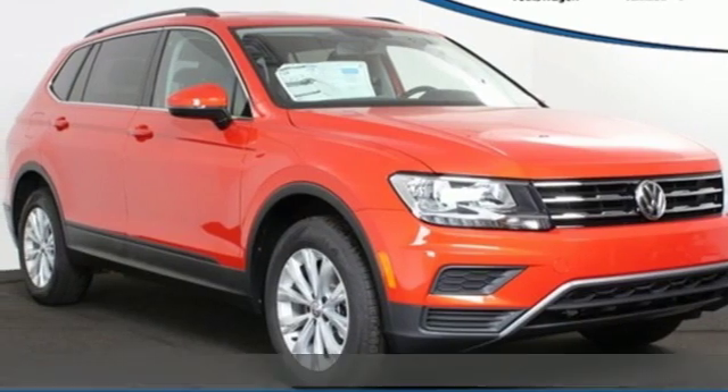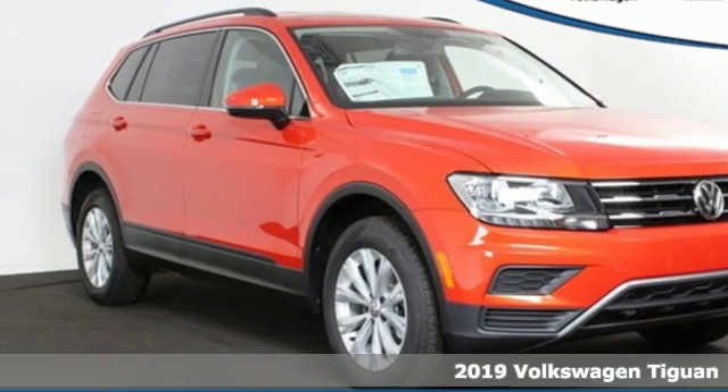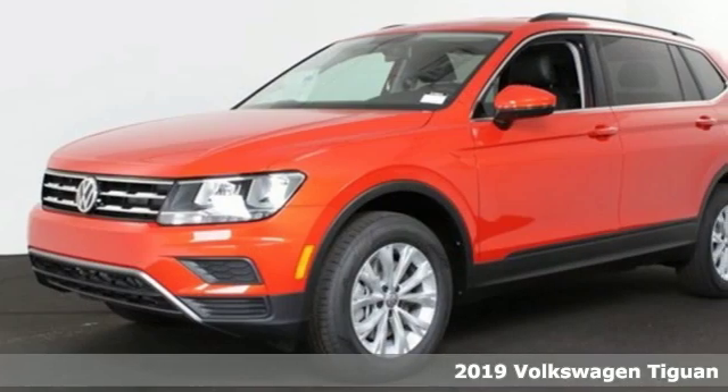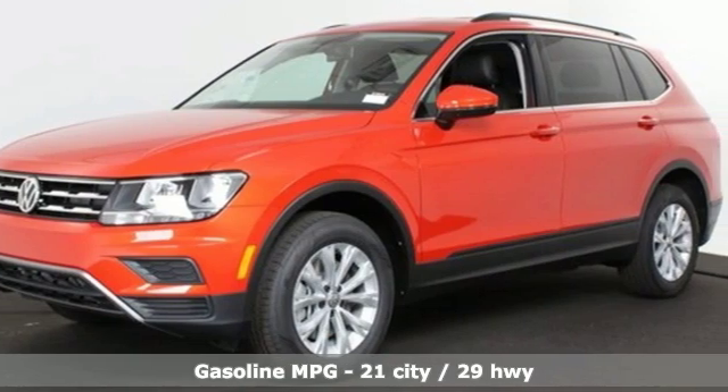It's a new 2019 Volkswagen Tiguan. Strength and legitimate functionality for your ambitious lifestyle. It comes nicely equipped with features you'll love.